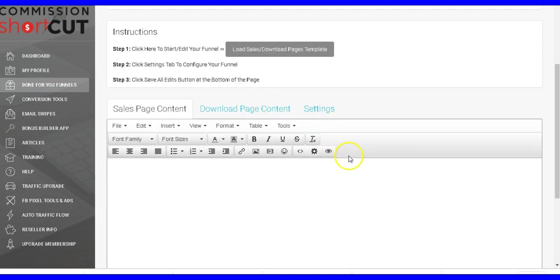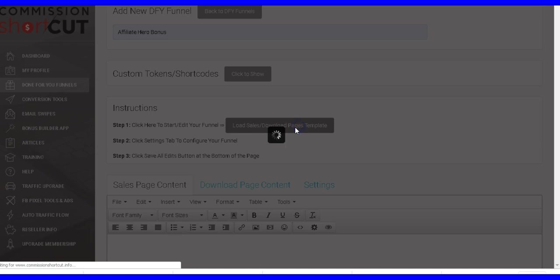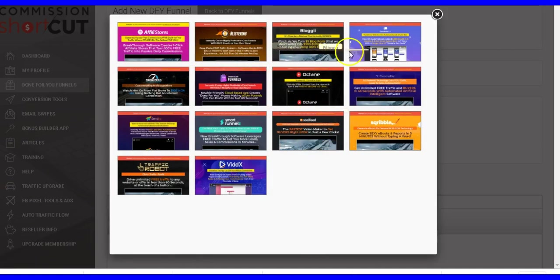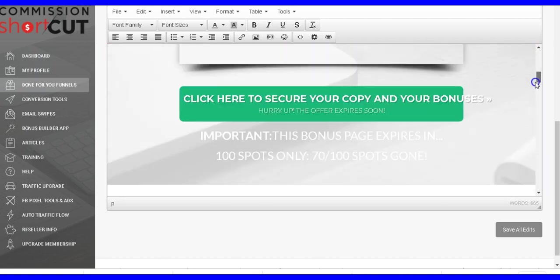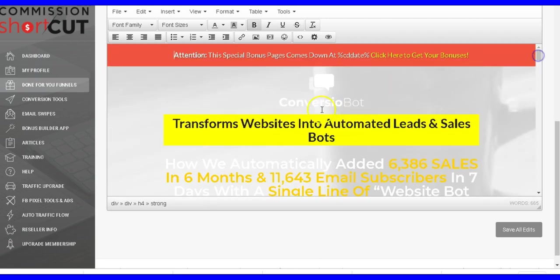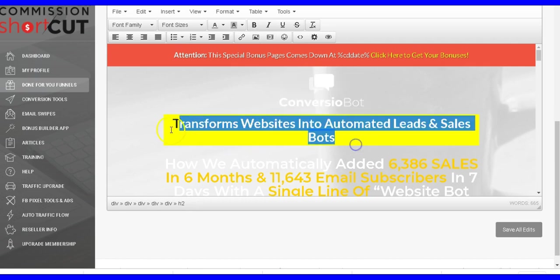All you have to do is choose from these done-for-you pages — these are high quality bonus pages already done for you. You can choose the color — let me choose this one — and here it is, here is the bonus page. It's so simple. If you want to change something, you can just simply edit it, change the text and put your own text inside here.